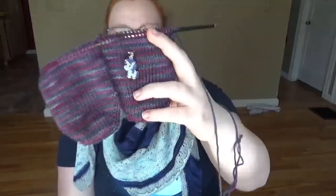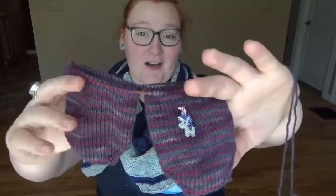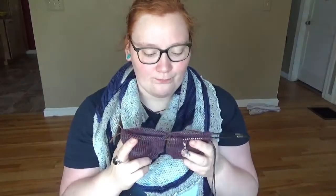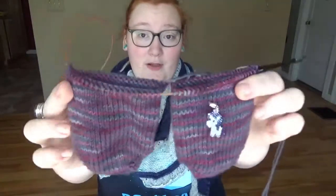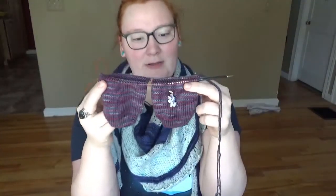I'm using the progress keeper to track which side I'm on — front versus back — rather than as an actual progress marker. I'm glad I decided to do them two at a time because I don't feel like I'd knit the second sock otherwise. I'm probably about halfway done with the foot.